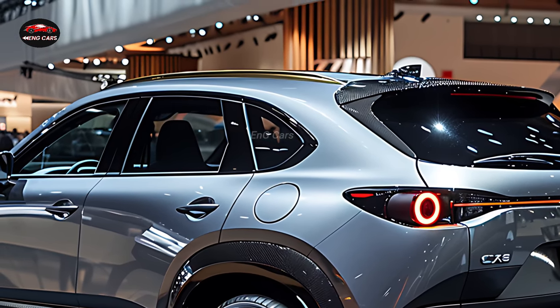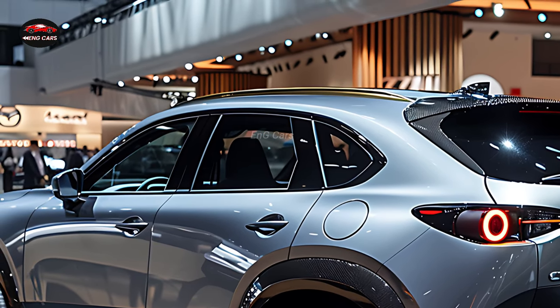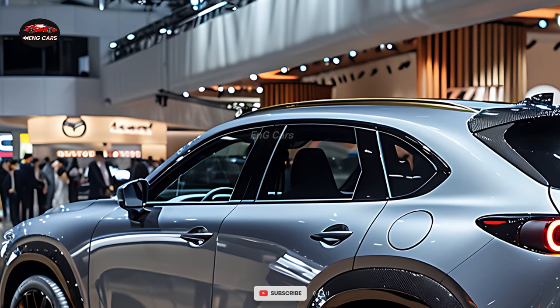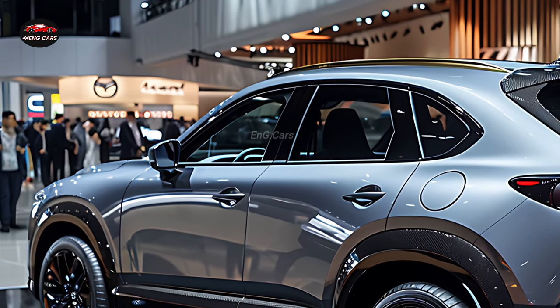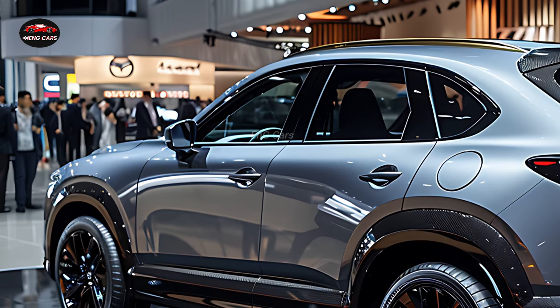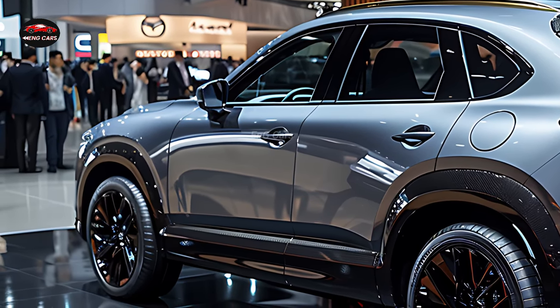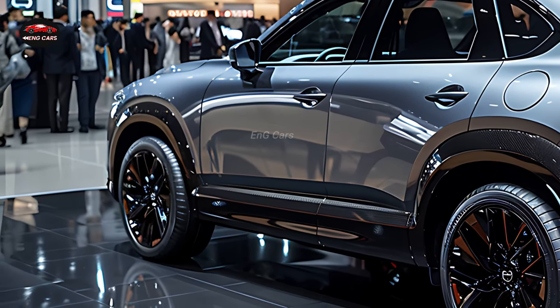The roomy cabin has plenty of space for passengers' legs, and the seats are supportive enough to endure lengthy car rides. The 2025 Mazda CX-5 stands out for its cutting-edge technology. A large HD touchscreen display is standard and works seamlessly with both Android Auto and Apple CarPlay, allowing drivers to use their phones hands-free for communication, navigation, and music.